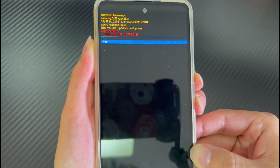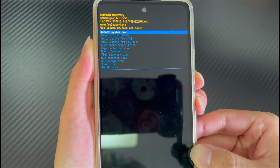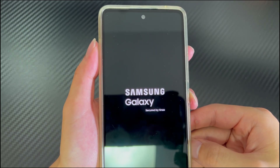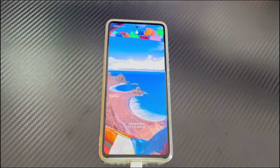Use the volume down button again to select yes and press the power button again to confirm. After a few seconds, a reboot system now option will appear — press the power button to confirm. After the phone has rebooted, play some music or a movie to test whether the no ringing or notification sounds issue has been resolved.